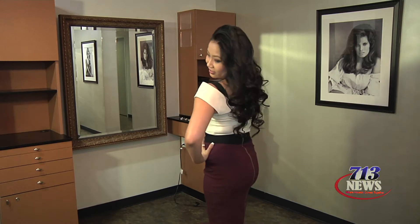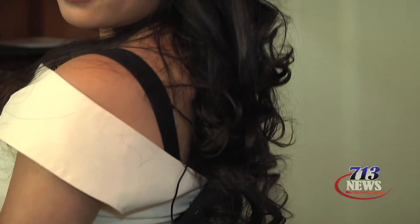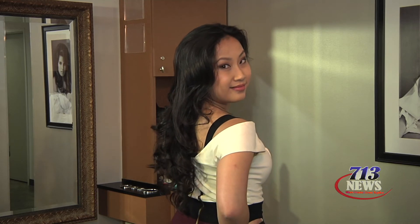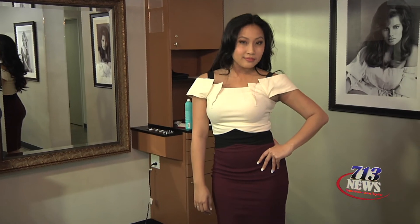Thank you so much to our beauty expert Alejandro — he did amazing work. We'll see you next week. Thank you.